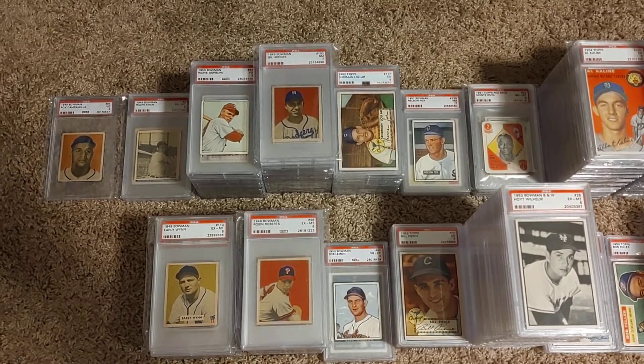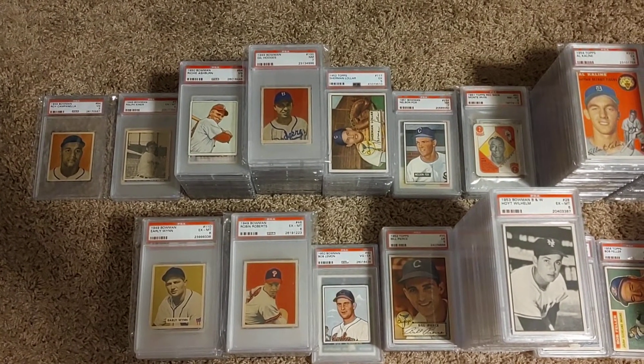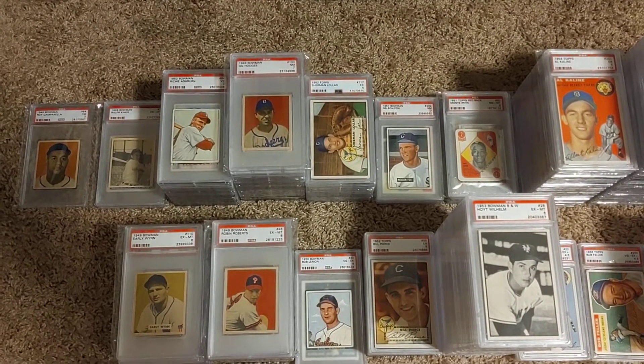So I see like a Roy Campanella, I've got a few Ralph Kiners over there. But then you can start seeing guys like Richie Ashburn. I don't have his rookie card — the 49 card is very expensive. It's a short-printed high number from the 49 set.